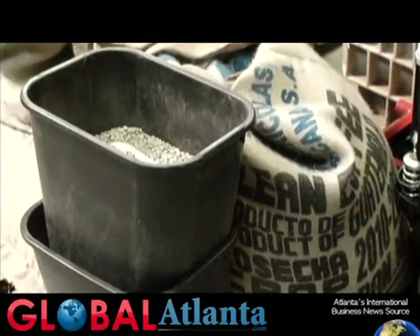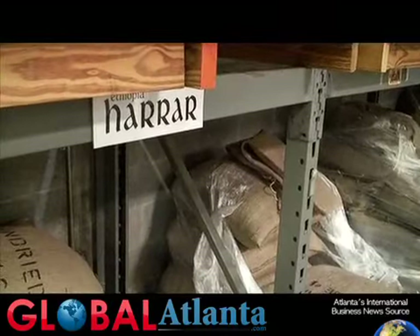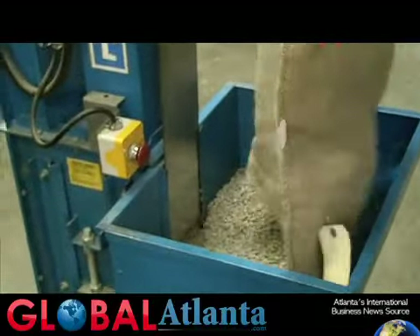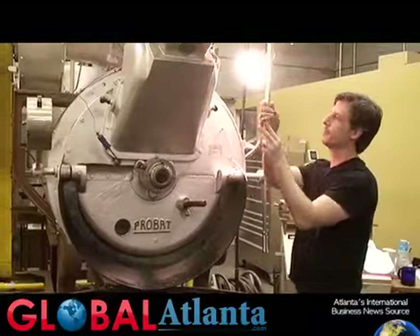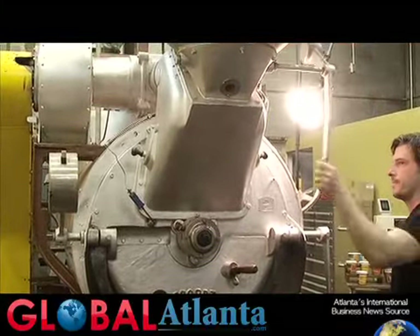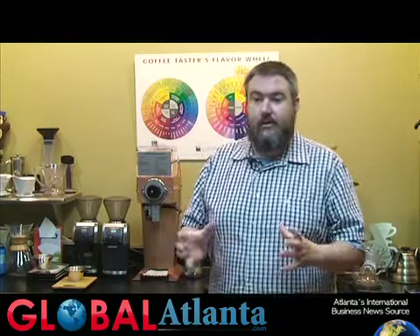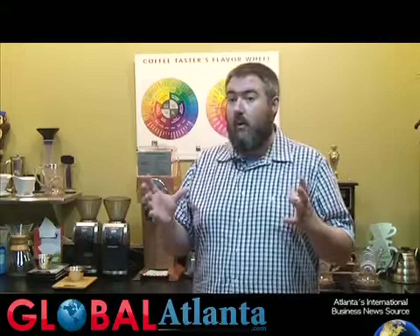We then start roasting it as soon as we get it. The green beans come in on pallets. After the pallets are pulled off, we roast a bag at a time, which is about 120 pounds at a time. The bag is dumped into a bucket elevator, which takes the beans up to a top hopper. Once the roaster identifies that the air inside the drum is at the proper temperature, he will release those beans into the drum. We use a dual-wall cast iron drum from the 1960s — it's a German roaster called a Probat.